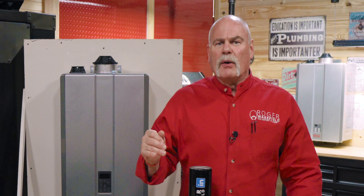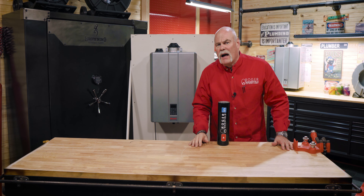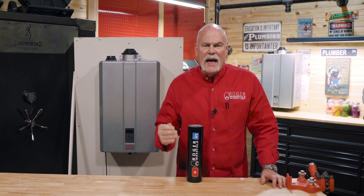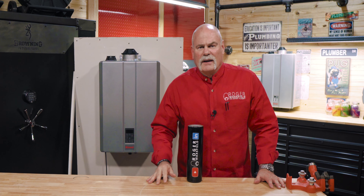Combi boilers. I get asked so many questions about them that I reached out to Rinnai and said, do you have a combi boiler that I can make a video about? They have one of the best. If you can install a tankless water heater, you can install a combi boiler. It is literally that easy to do.